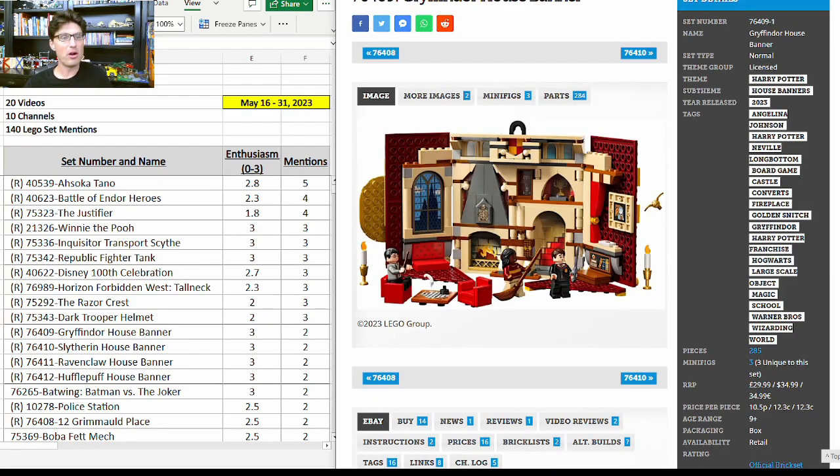75343, the Dark Trooper Helmet — a Target exclusive — got three more mentions with an enthusiasm score of 2. Now the four Harry Potter House Banners: they all came out in 2023 and as of now they're projected to retire at the end of 2023, so very short shelf life. They each got two mentions with an enthusiasm score of 3.